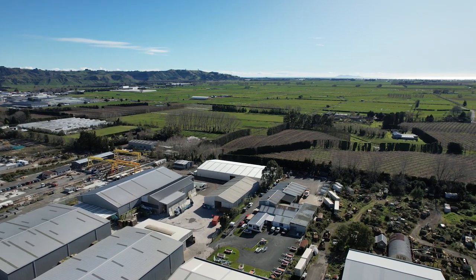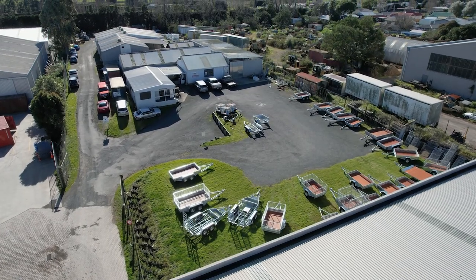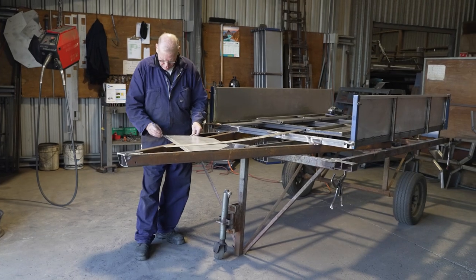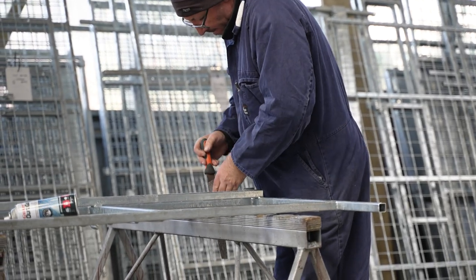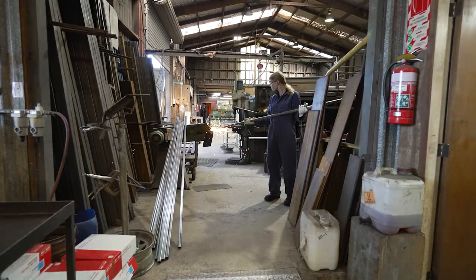The big part of our success is that we build a high-quality trailer. Being here in the Bay of Plenty, we deal with a lot of the horticulture and tradesmen, and we've seen from the use that they put the trailers through that you need to have a high-quality product so they can have a reliable trailer. We're always looking at how to make a better product for the customer, so we're always on the search for innovative products.